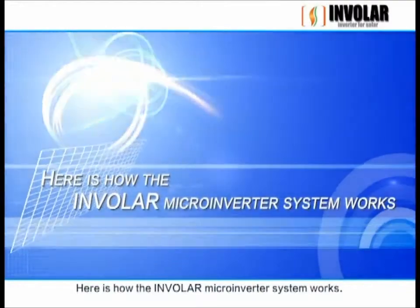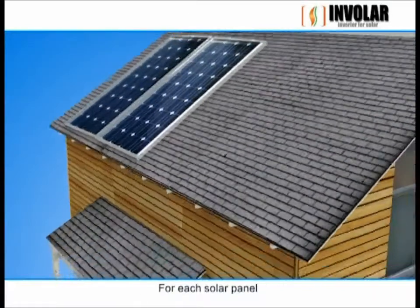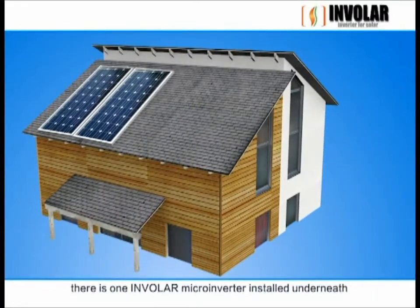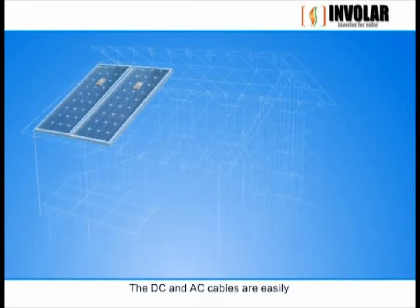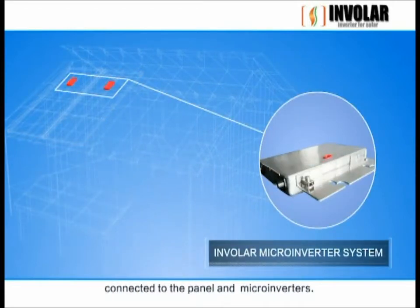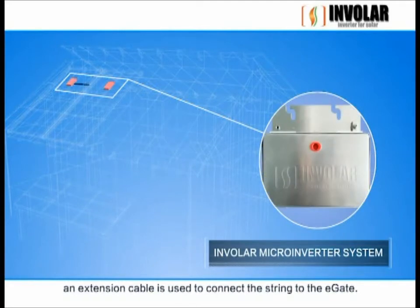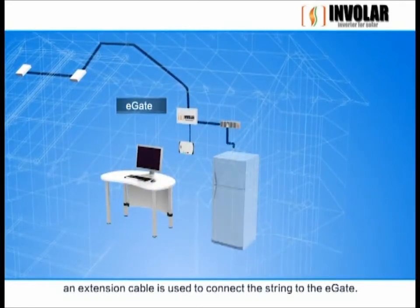Here is how the Involer microinverter system works. For each solar panel, there is one Involer microinverter installed underneath. The DC and AC cables are easily connected to the panel and microinverters. When all the microinverters are connected in a string, an extension cable is used to connect the string to the E-gate.